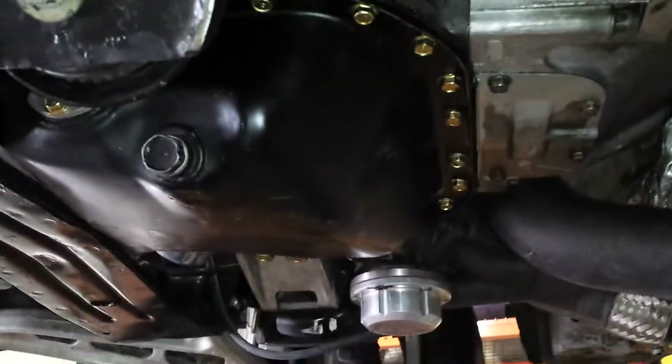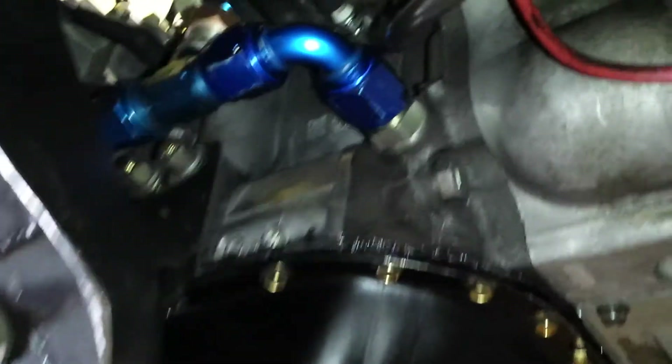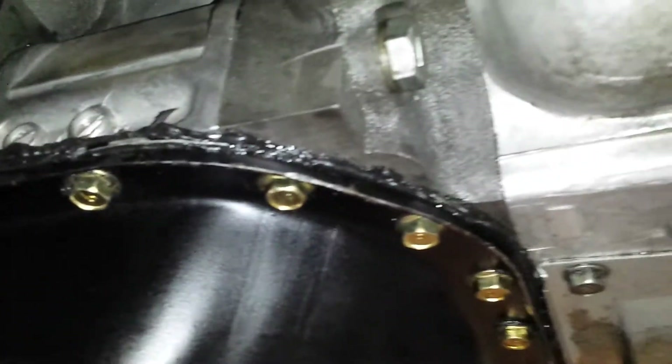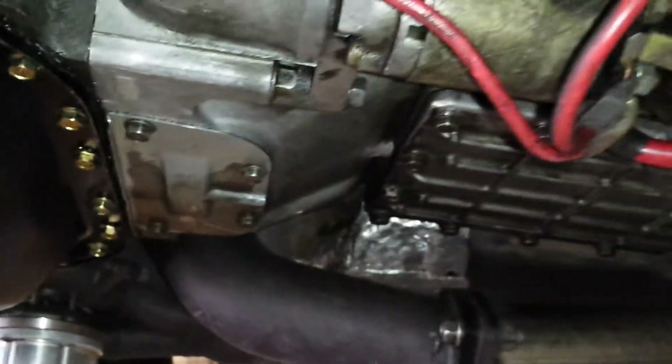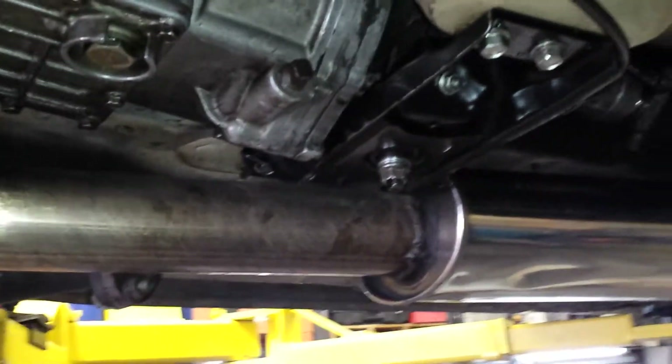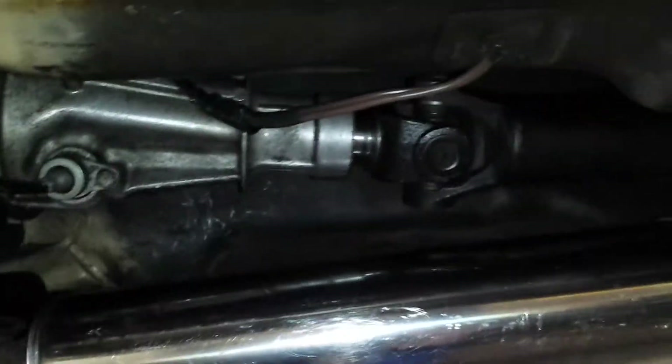Turbo 2 transmission. The engine's got a fresh rebuild — I'd say about 10,000 miles on the Mazda 13B rotary motor. Full stainless exhaust.